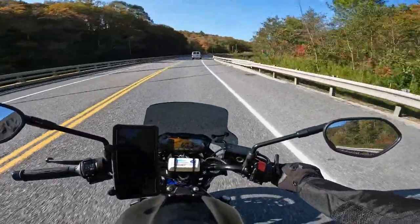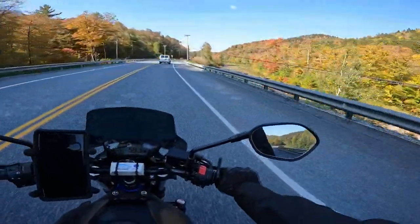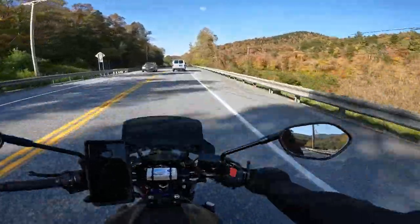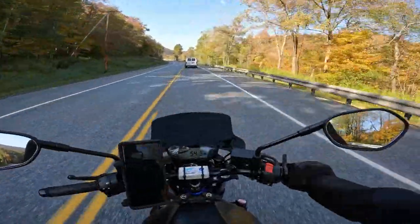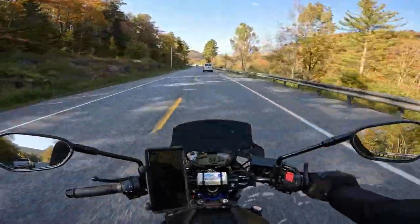I hope that doesn't get a copyright strike. But anyway, I wanted to talk about the bike in this one and possibly get distracted by the scenery going up and over the mountain.